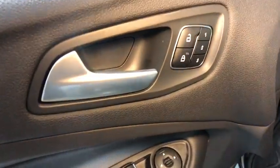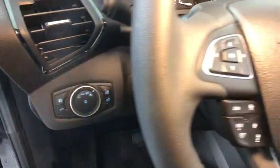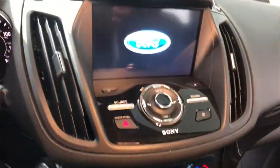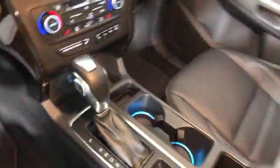Here are some of this vehicle's great options: traction control, dual airbags, power steering, four-wheel disc brakes, power windows, trip computer, fog lights, heated front seats, rear window defroster, security system.